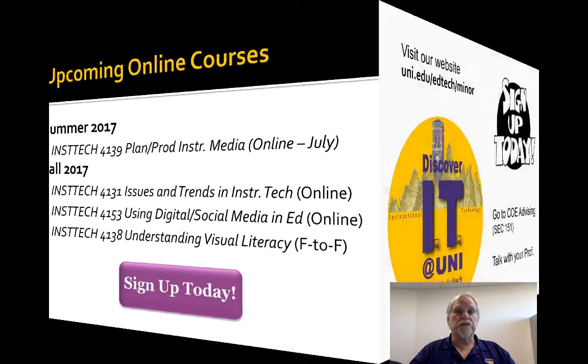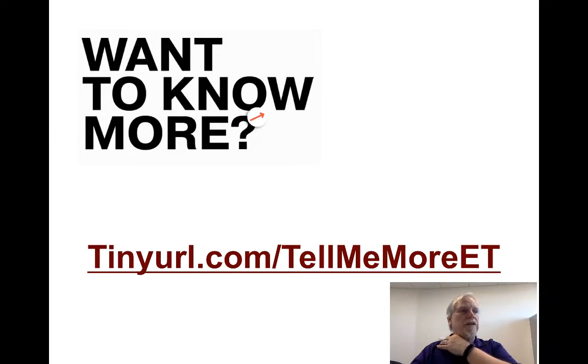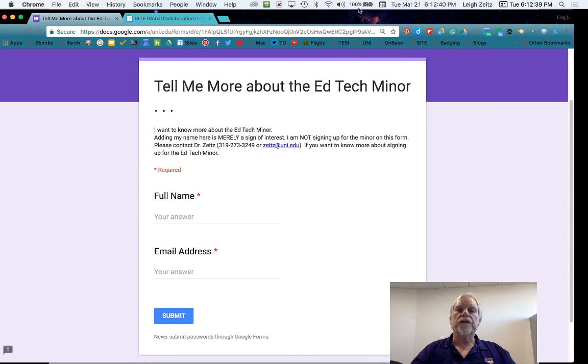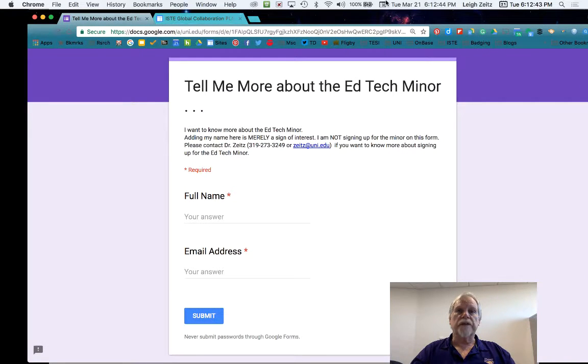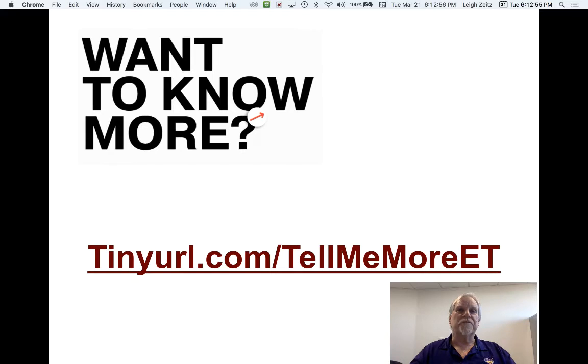If you haven't decided you want to do that yet, here are some places to go. Take a visit and look at our website at uni.edu/EdTech/minor — that's up in the upper left-hand corner of the screen. Also, if you're on campus, you can go down to SEC 151 on the first floor and talk to them there, and they can help you sign up. If you want to learn more, here's an address: tinyurl.com/tellmemoreet. On that page, simply put your name and your email address, you'll be put on a mailing list, and we'll keep you posted about all of the options happening with EdTech. I hope this has been useful for you. Please come and join us, become part of our EdTech Minor, and we look forward to meeting you. Bye.